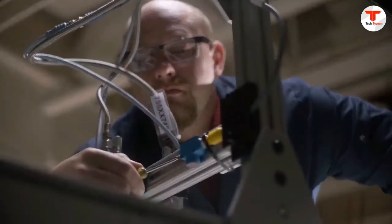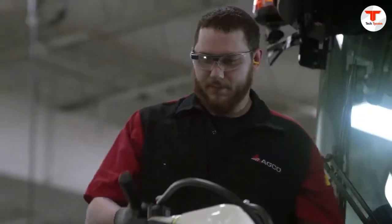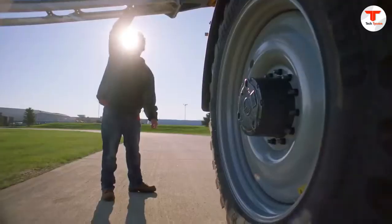Glass can connect you with coworkers in an instant, bringing expertise to right where you are. Invite others to see what you see through a live video stream so you can collaborate and troubleshoot in real time.